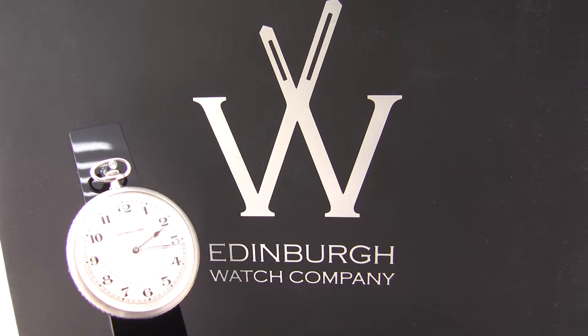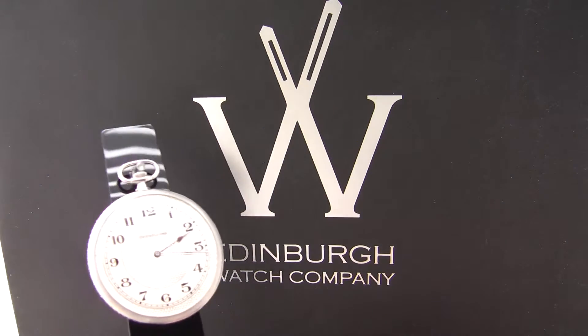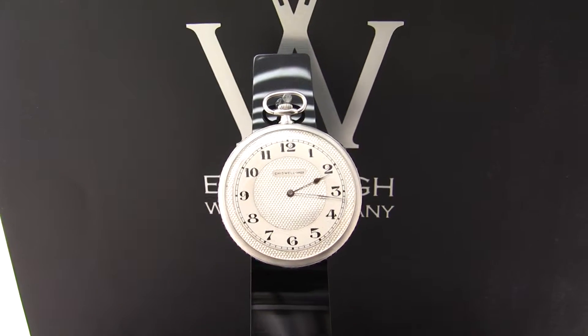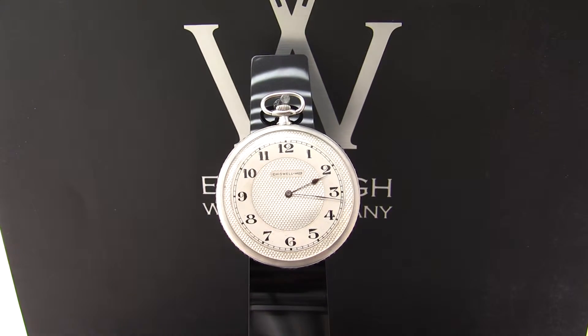Here we have a platinum pocket watch that has been retailed by a company called Chiswell. This is a very unusual and quite beautiful piece, and as you'll see here if I bring this a bit closer, it has the most exquisite dial on it — what they call an engine-turned dial.